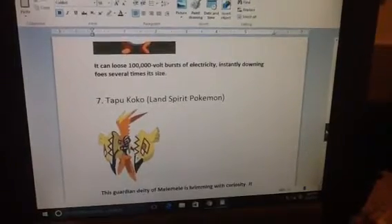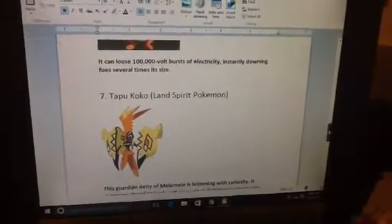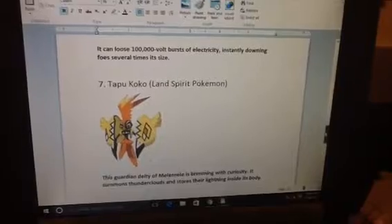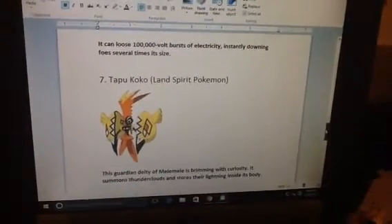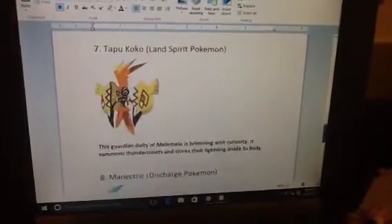Number 7. Tapu Koko, Land Spirit Pokemon. This guardian deity of Melemele is brimming with curiosity. It summons thunderclouds and stores their lightning inside its body.